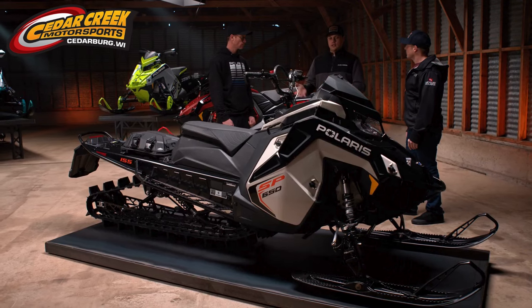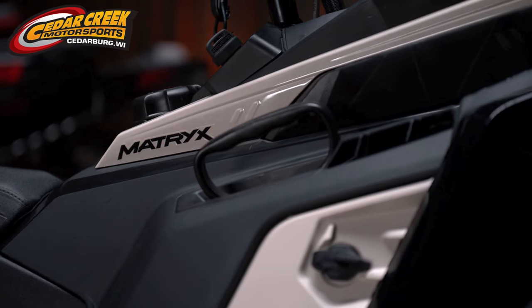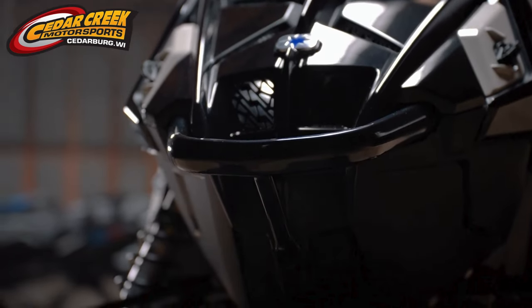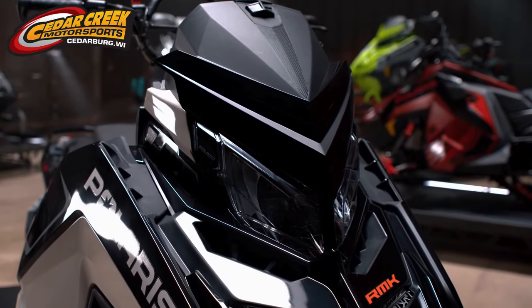When we built RMK SP, it was important to make sure that it's still an RMK — it still handles how a Matrix RMK should. So full Matrix RMK chassis, React 36-inch front end, RMK rear suspension, all of the things we've come to know about our Matrix RMKs.